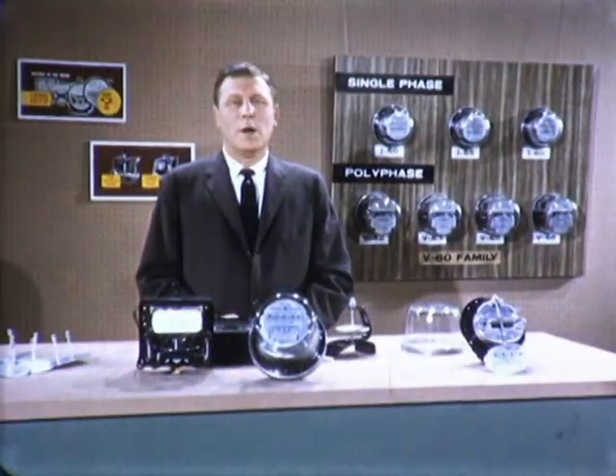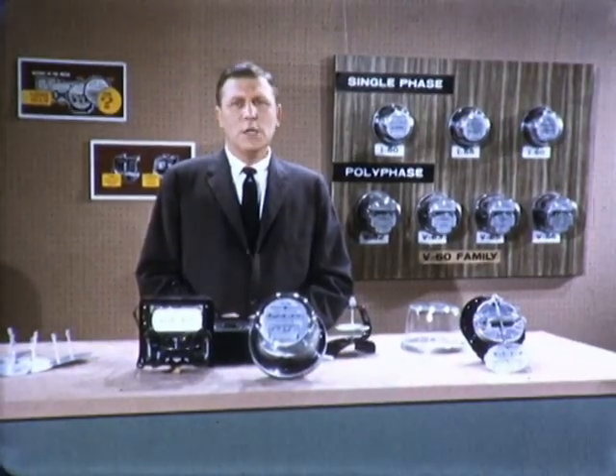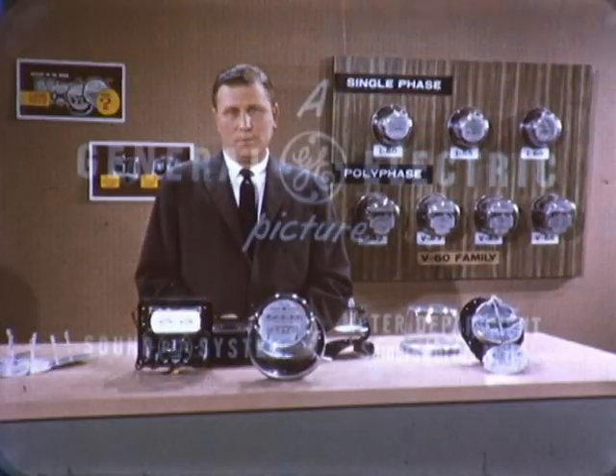That's part of the automation story at Summersworth — the quiet revolution that today helps us give you more watt-hour meter for your money than ever before, with greater assurance that each part and the whole product meet the high-quality requirements of the electric utility industry.